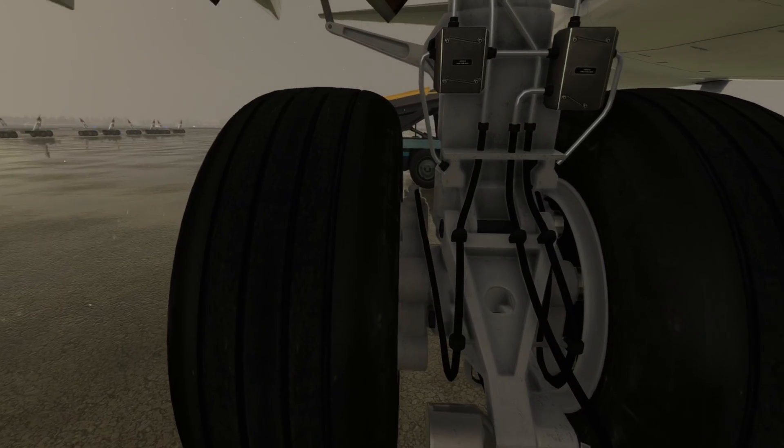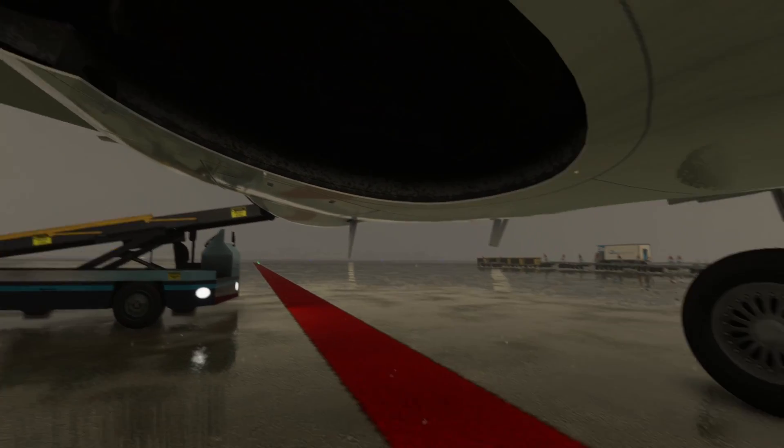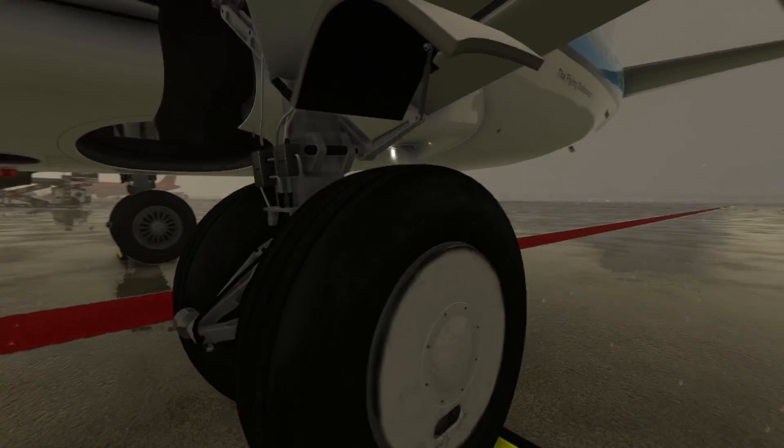As we approach the landing gear, it's time to inspect the tires for wear and tear. We also check for any leakage in the landing gear and inspect the brakes and suspension components.